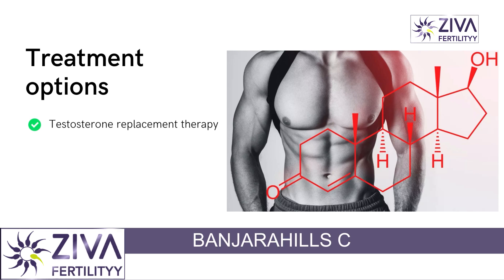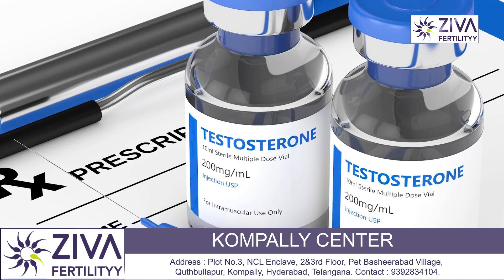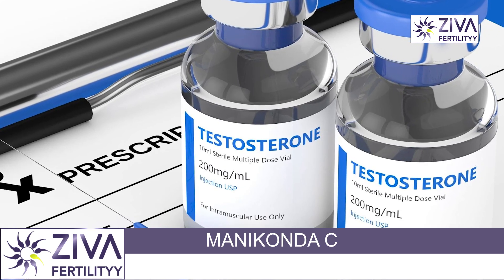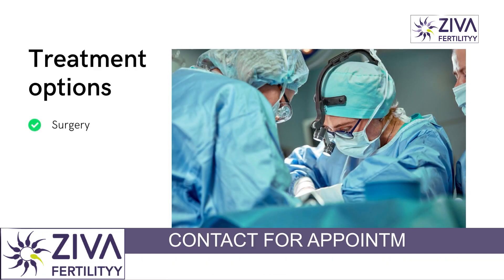Testosterone Replacement Therapy involves replacing the missing testosterone with a synthetic form of the hormone. Testosterone therapy can help increase muscle mass, decrease body fat, and improve sex drive. It may also help improve production of sperm in some men.